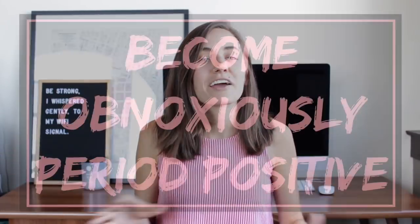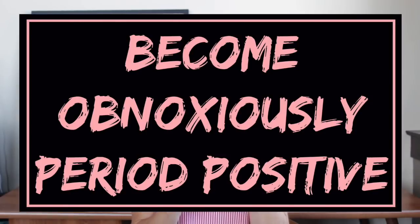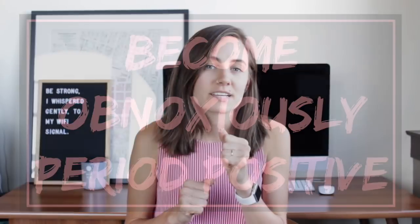And number ten is I have become one of those obnoxious period-positive people who just loves everything about our cycle. Even though my period is not perfect and I still get cramps, I've been able to have such a positive outlook on my cycle and my period instead of going, 'This sucks, boys don't have to deal with this, why do I have to? This is dumb.' Now I'm like, 'You know what? This is a really cool thing that I get to experience and not everyone gets to experience.'